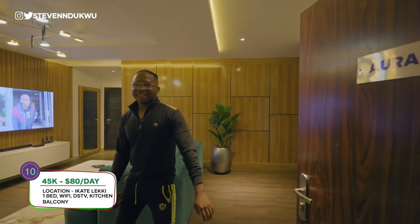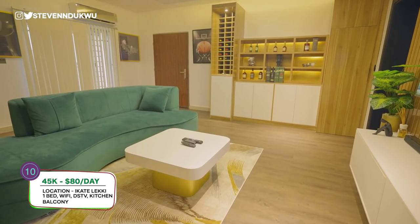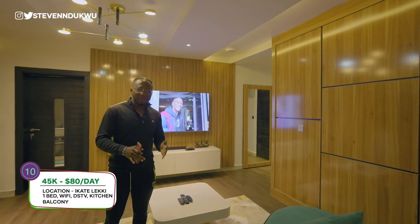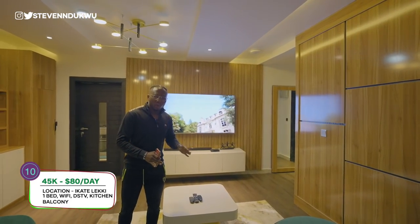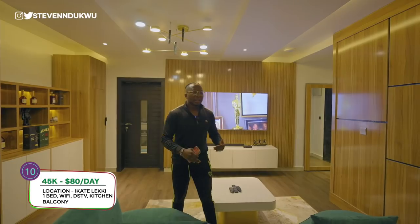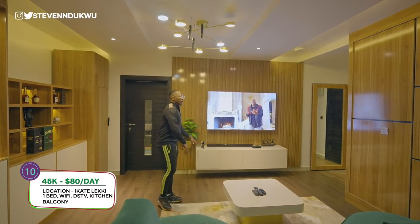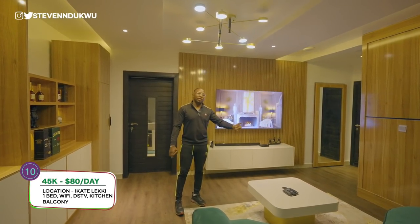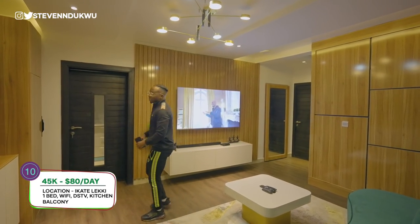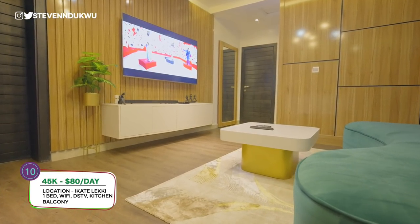This is one apartment that I personally like because it looks high-end but it's not high-end when it comes to the price. This apartment is actually located in LSDPC Estate, just by Ikate. It's a one bedroom - it comes with a kitchen, a visitor's toilet, a spacious living room, and an open terrace. It comes with Wi-Fi, DSTV, and fast internet.